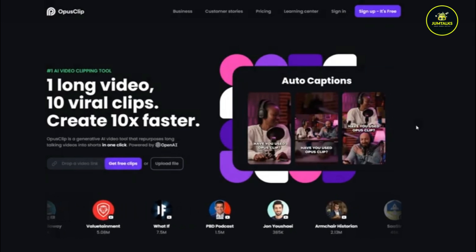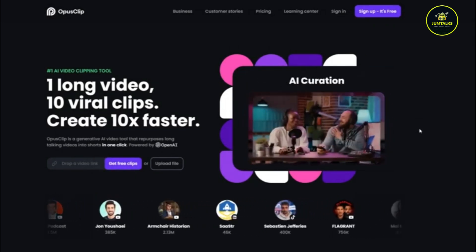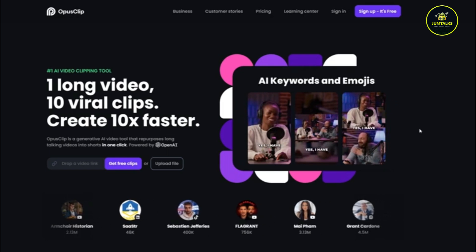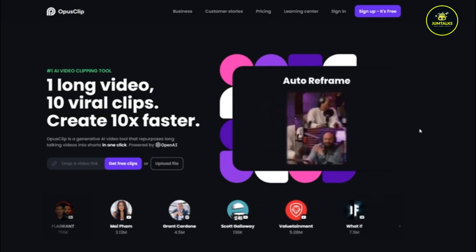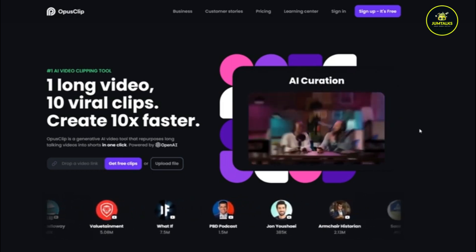OpusClip. OpusClip transforms long-form videos into short, engaging clips, making it perfect for sharing on social media or embedding in blog posts. You can use OpusClip to create teaser videos for your online courses or webinars, driving sign-ups and conversions. By creating compelling short clips, you can attract more viewers to your content and increase your earnings.